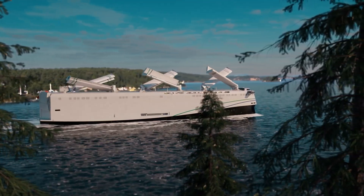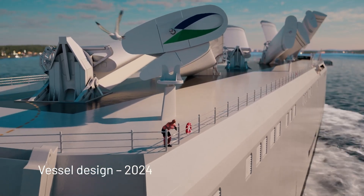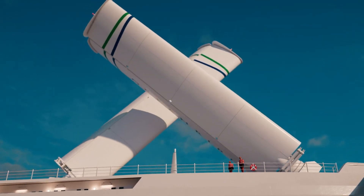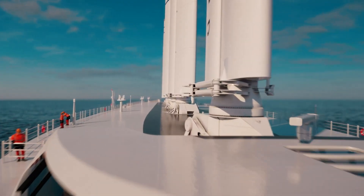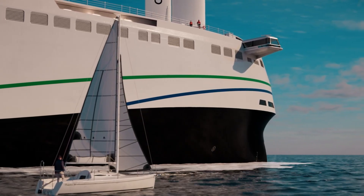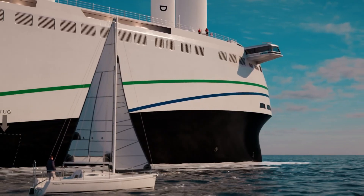With the capacity to carry over 7,000 vehicles along with break-bulk and rolling cargo, the Orcell Wind delivers industrial-scale transport with a minimal environmental footprint. Its innovative design targets a 50 to 60 percent reduction in emissions, and under ideal conditions it can achieve up to 90 percent less pollution than traditional ships.